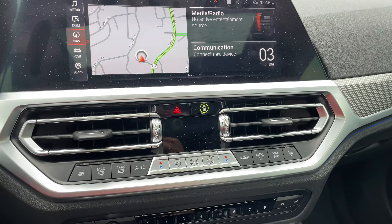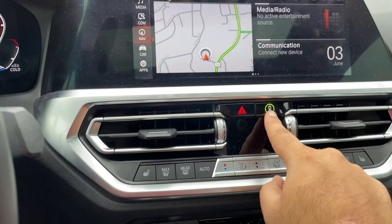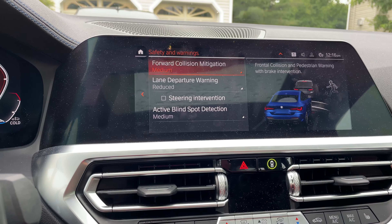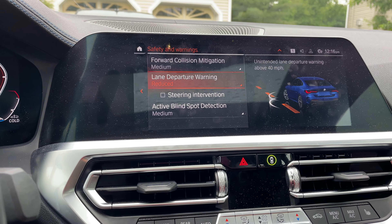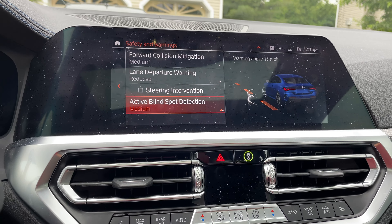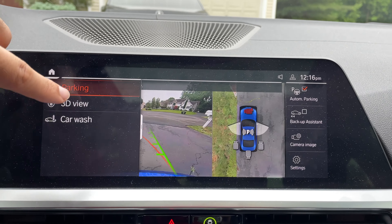Overall, the technology in this car is pretty decent. You have the iDrive ring so you can configure individual settings — forward lane departure warning, steering intervention. Basically, if you get out of the lane it'll kick you back in.